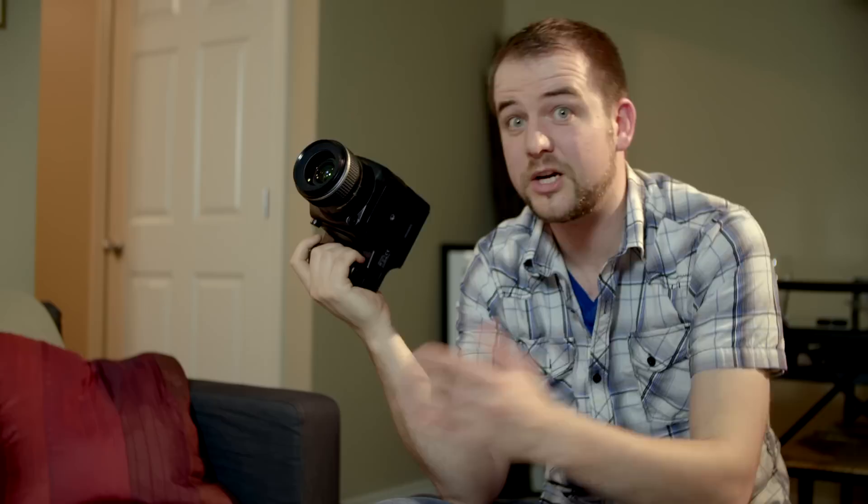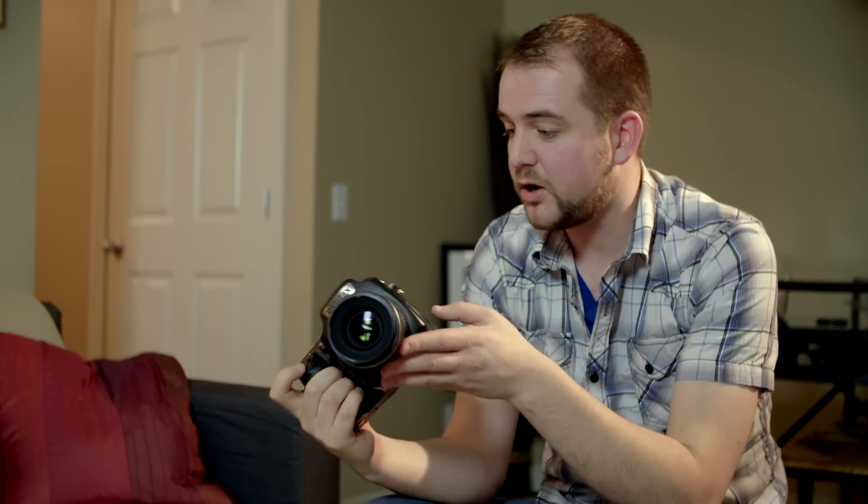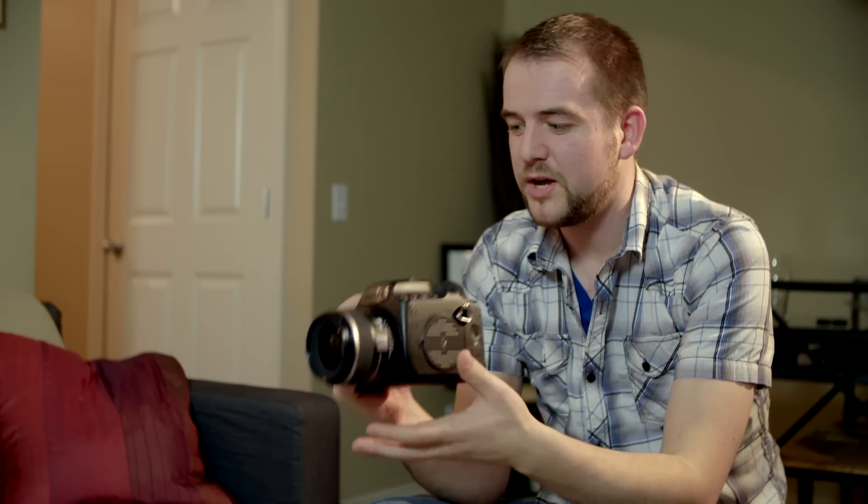The Pentax 645Z — video is honestly the only thing this camera can't do flawlessly. This is the most flexible medium format camera on the market. It's got a respectable autofocus system, but the low light is the best I've ever seen from a camera in stills mode, including an a7S. Not only that, but it's bomb-proof, the ergonomics are fantastic, and the shutter is the nicest shutter I've ever felt on a camera.